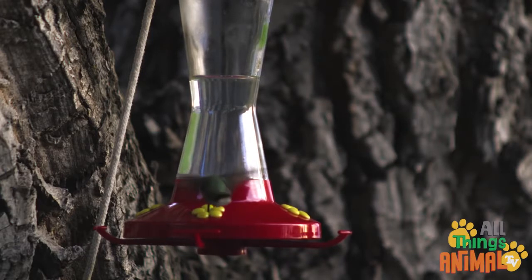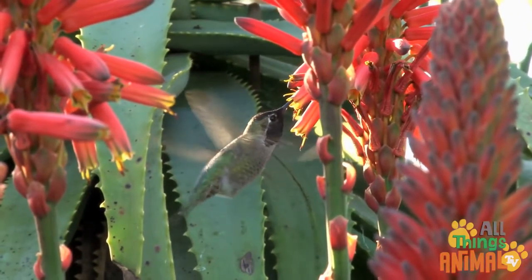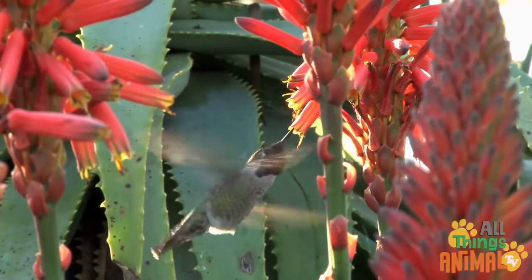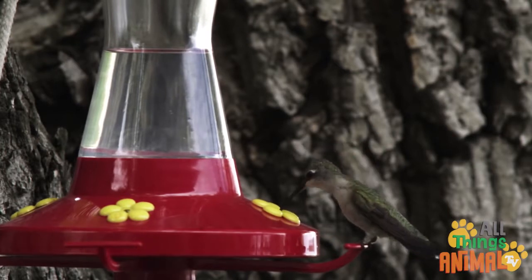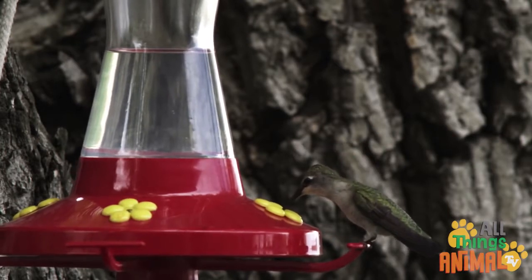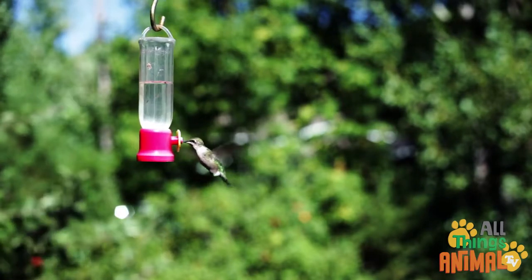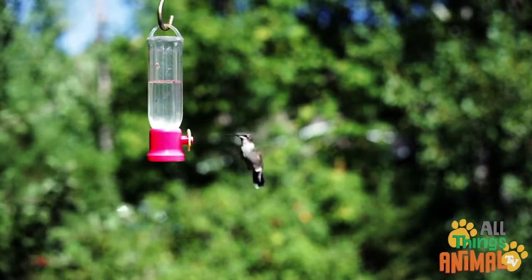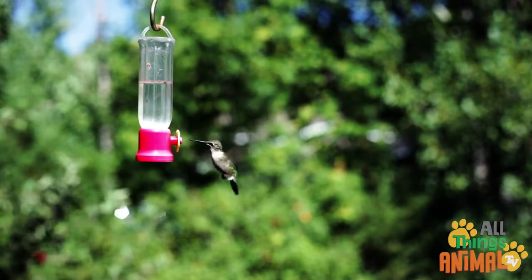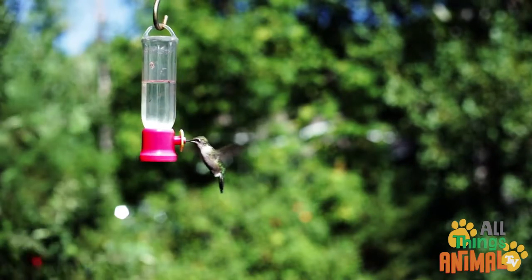Hummingbirds need to eat lots and lots to maintain their really fast breathing and heart rate. To do this, they eat flower nectar, pollen, and insects using their long thin beaks. They can sip nectar deep inside a flower or a bird feeder. These red feeders are full of sweet nectar for the hummingbirds.